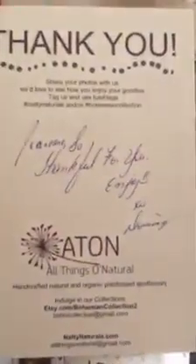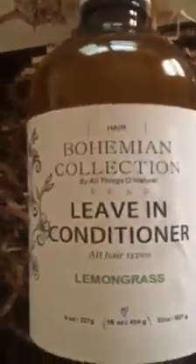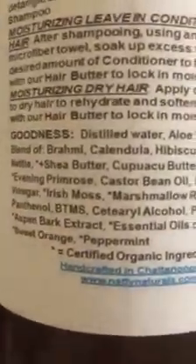The owner gave me a thank you card — how beautiful is that! There's their website, nattynaturals.com. I've been aware of the owner for a long time and I'm so proud of her for still doing this. What I love about these products is they're made with a lot of beneficial natural ingredients — aloe vera, garlic, and a herbal blend of herbs I'm very familiar with.